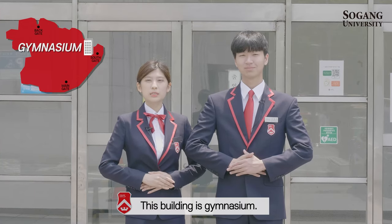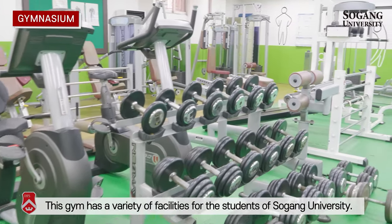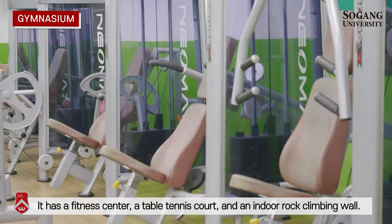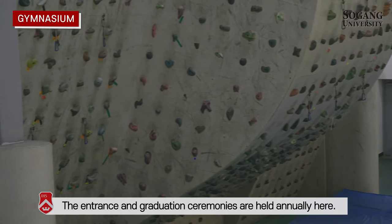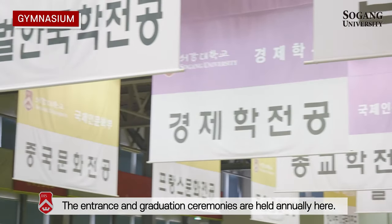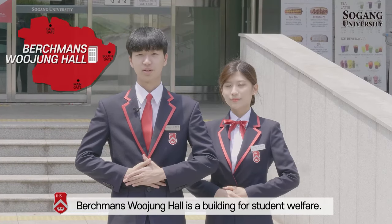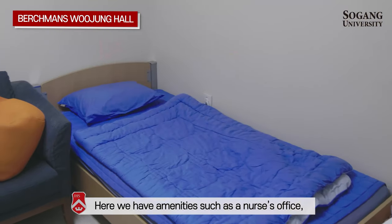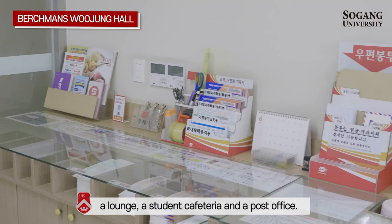This building is the gymnasium. This gym has a variety of facilities for the students of Seogang University, including a fitness center, a table tennis court, and an indoor climbing wall. The entrance and graduation ceremonies are held annually here. Berkman's Ujung Hall is a building for students' welfare. Here we have amenities such as a nurse's office, a lounge, a student cafeteria, and a post office.